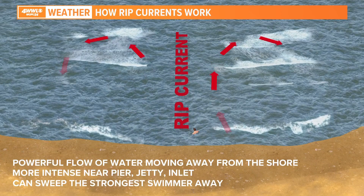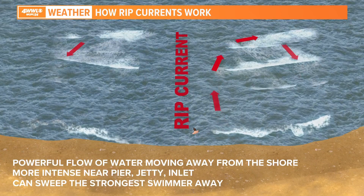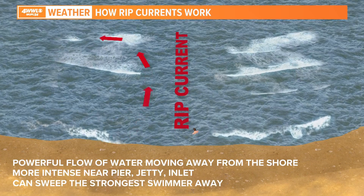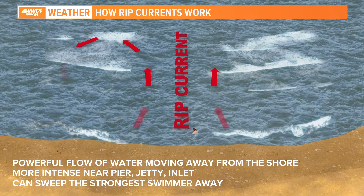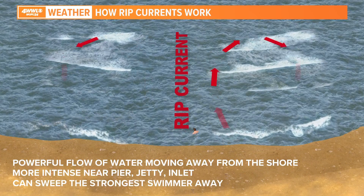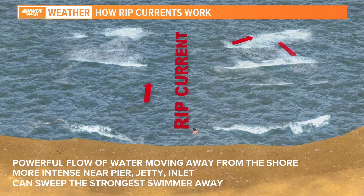It does not pull you down — that's often a misconception. What happens a lot of the time is the water is stronger where people's legs are, so it sweeps them off their feet and they think it's pulling them down. But in reality it's pulling them out to sea, and that's where people get into trouble. Then they try to swim back to shore, but they're swimming against the current, so they tire out — and that's when you get into big problems.